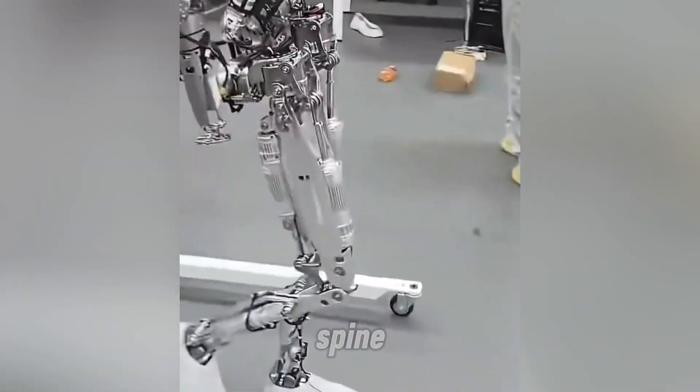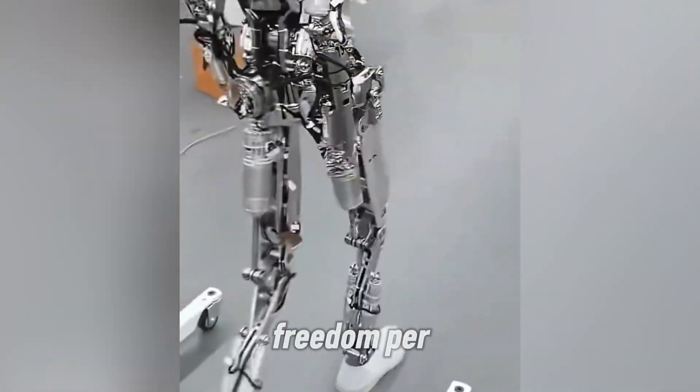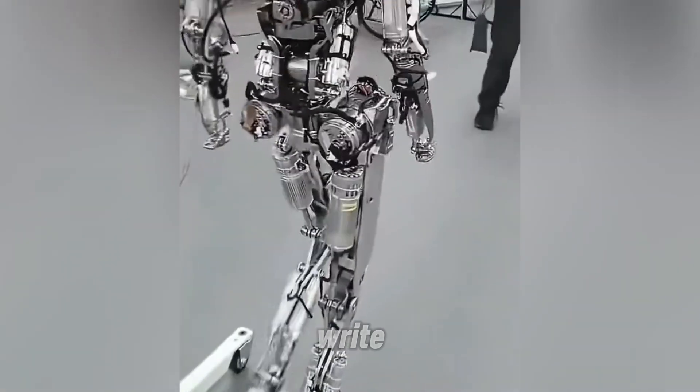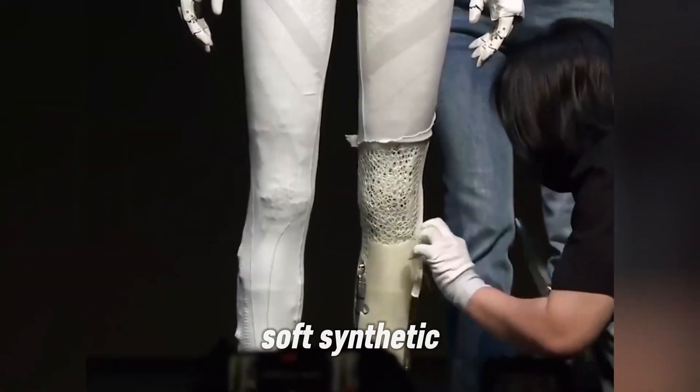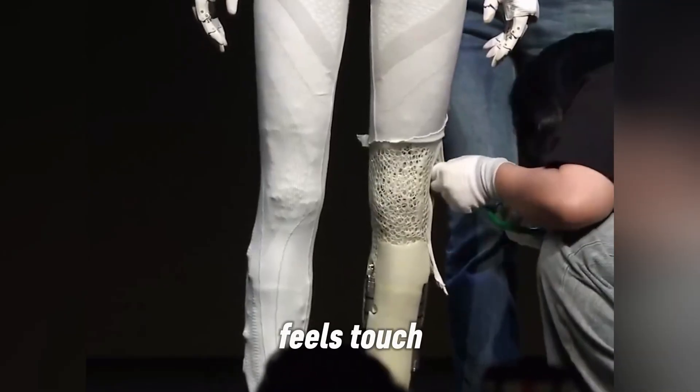Its bionic muscles and spine make each step smooth and balanced. With 22 degrees of freedom per hand, it can hold delicate tools, shake hands, or even write. Add to that a soft synthetic skin embedded with sensors, and you've got a robot that feels touch — literally.